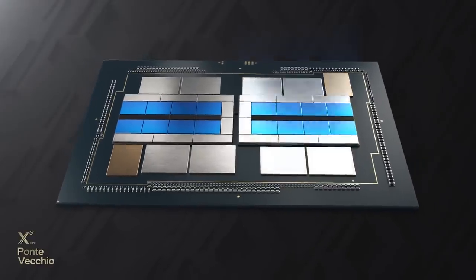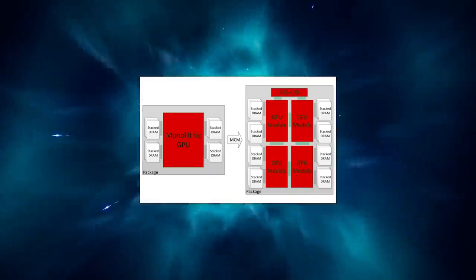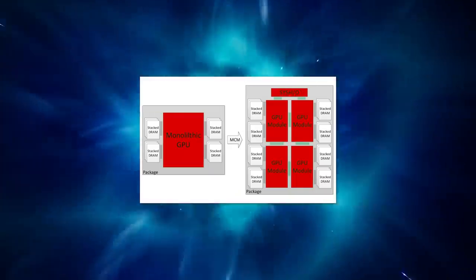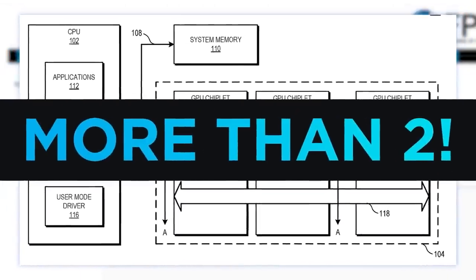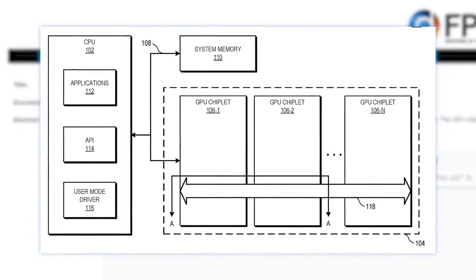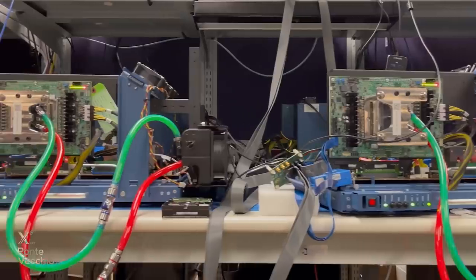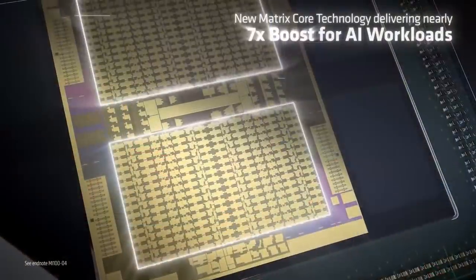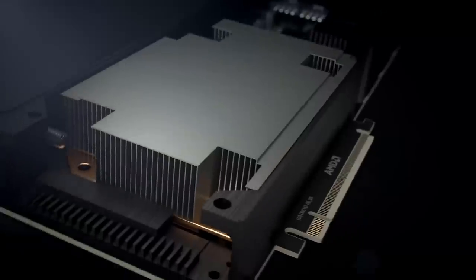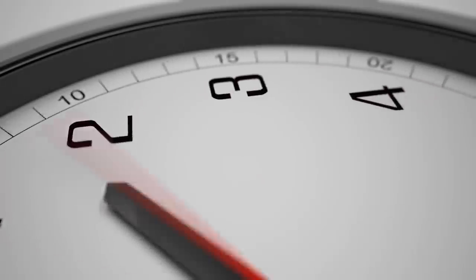That means AMD could be planning to combine as many as four GPUs into one, showing the incredible performance jump we can expect from MCM GPUs. We also saw a patent from AMD a while back showing more than two GPU chiplets. If this is true, it would mean some huge performance gains — though while MCM does mitigate yield rate issues, pricing would still be pretty high with essentially four MI100s. Time, as always, will tell.